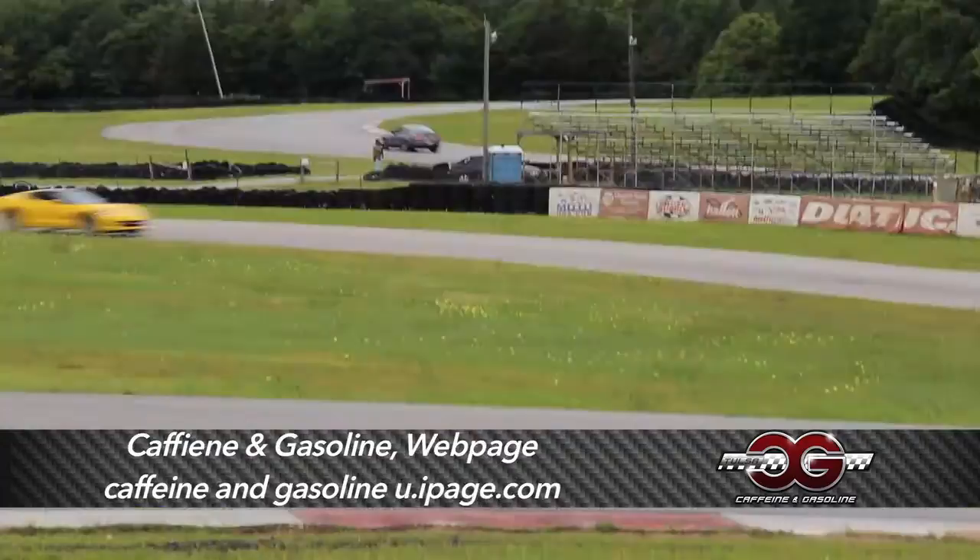Kurt Rainbold here with Caffeine and Gasoline TV. We're out here at our May 20th pallet track event. We've got a full roster, a full group of guys, 25 cars out here. I think everybody's having a good time. The sun hasn't quite come out yet, but that's fine and dandy because the cars are running cool, the brakes are running cool, and we're having a great day.